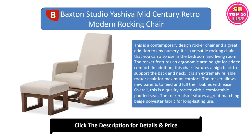Overall, this is a quality rocker with a comfortable padded seat. The rocker also features a great matching beige polyester fabric for long-lasting use.